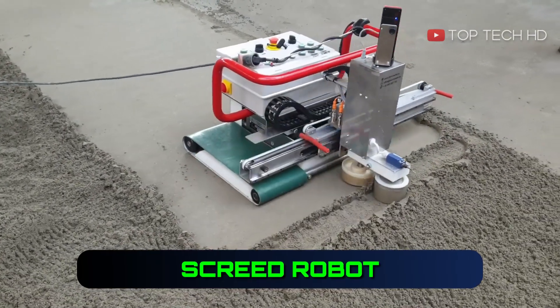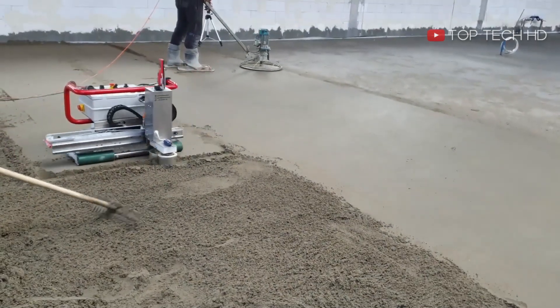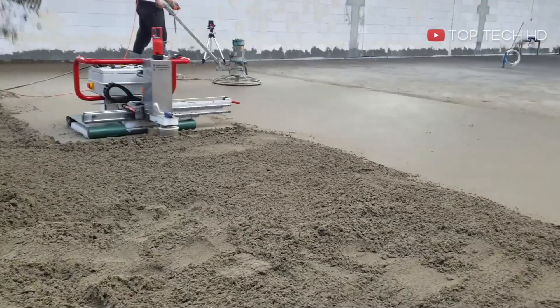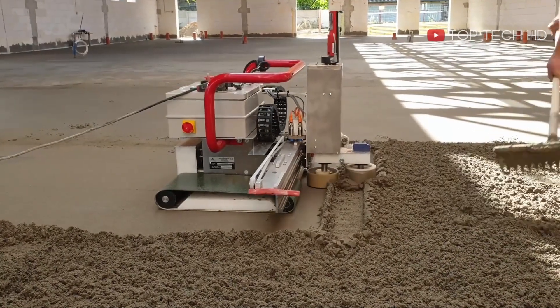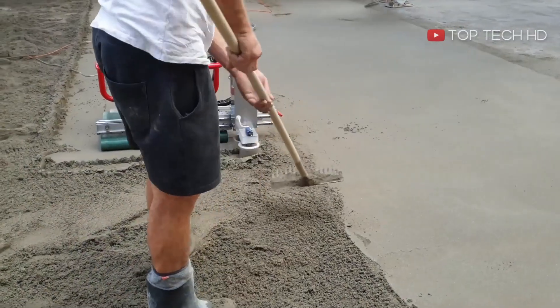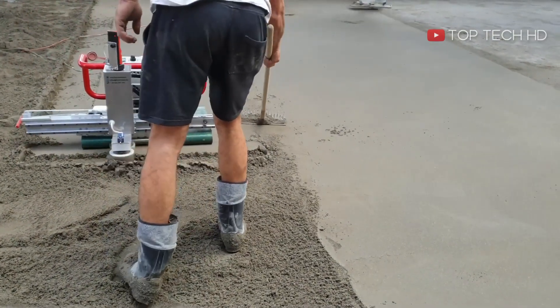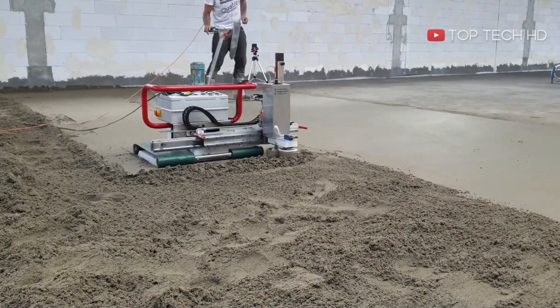The Floormaster Screed Robot is designed to eliminate common complaints like cracks and uneven surfaces in cement or concrete laying. It's an important tool for workers, providing them with benefits like avoiding diseases. The robot is easy to use and can process up to 100 square meters of surface, making it a valuable addition to any construction project.